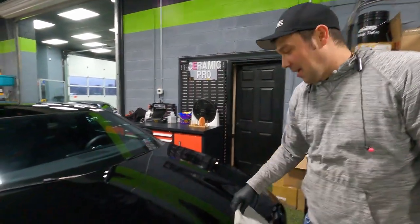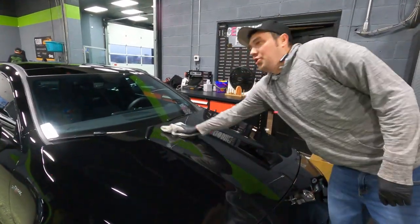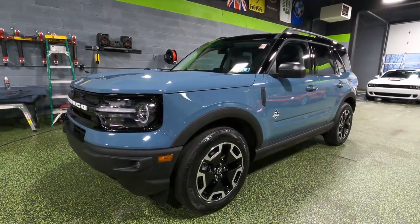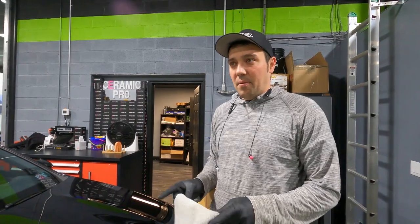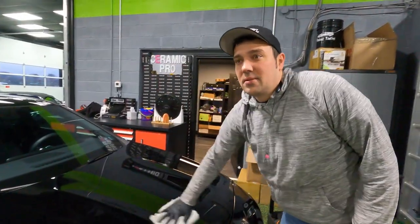I like it. I'm a fan of that color — Jeep has a similar color, and I've always liked it. I like the wheels; they look clean. I love anything with a black top like that. I like how they separate it with a black roof. The front is attractive, and the inside is nice and pretty modern. I'd like it to be bigger, but I guess they're making a bigger version of the Bronco. I'll give it a seven — it's nice.